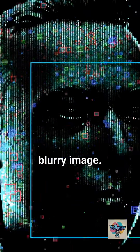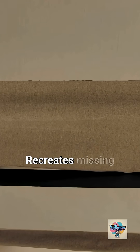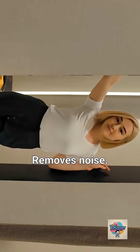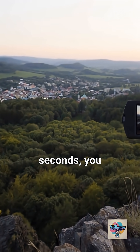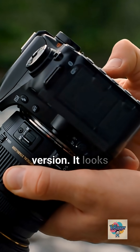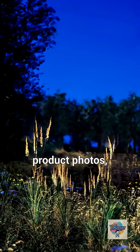Upload your blurry image. The AI analyzes every pixel, recreates missing details, removes noise, and sharpens edges. In 10 seconds, you download a 4K version. It looks like it was taken with a professional camera. Works on faces, landscapes, product photos — everything.